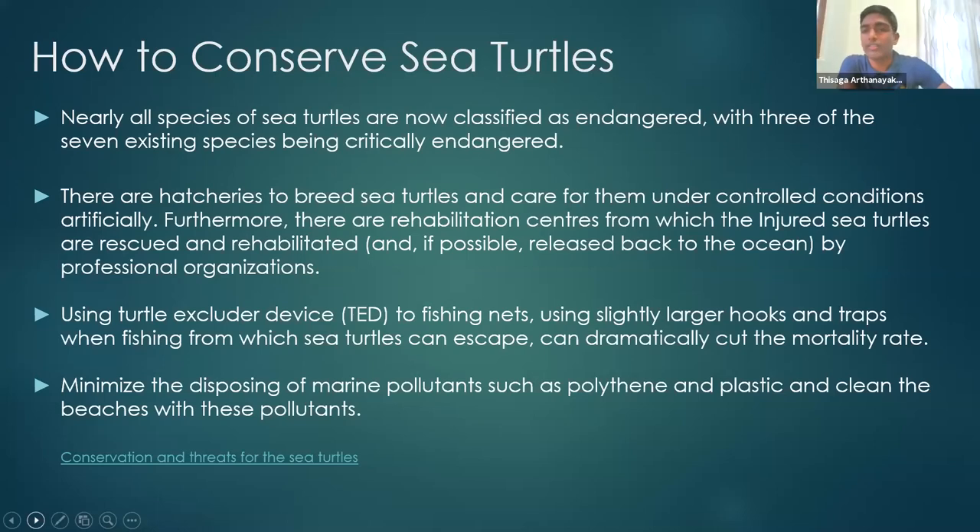Another thing we can do to conserve sea turtles is minimize the disposing of marine pollutants such as polythene and plastic. As explained, marine pollution has been a great threat, and we should minimize marine pollutants to conserve sea turtles and other aquatic organisms as well.